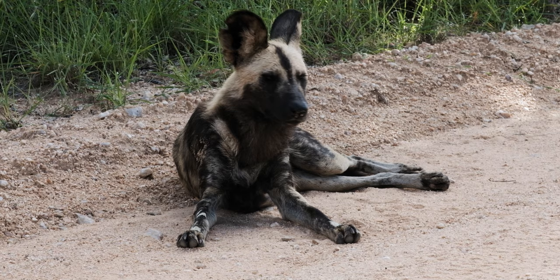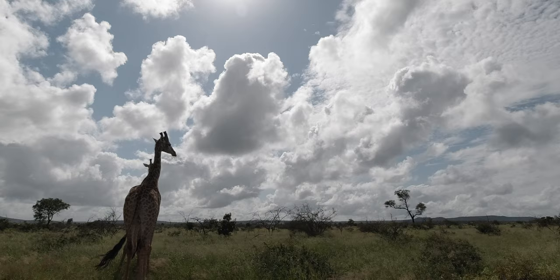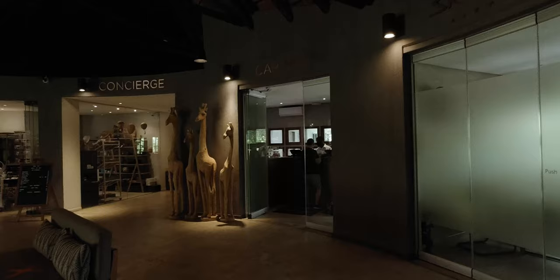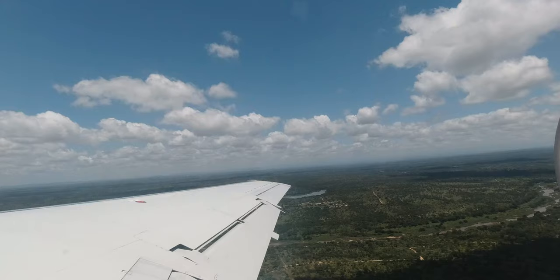On the way out we decided to fly from the Skukuza airport back to Cape Town. There is an Avis car rental there, so if you want to drive one way and fly back, that's always an option. We saw a pack of wild dogs and a couple of other animals on the way out, then flew home from Skukuza airport to Cape Town.